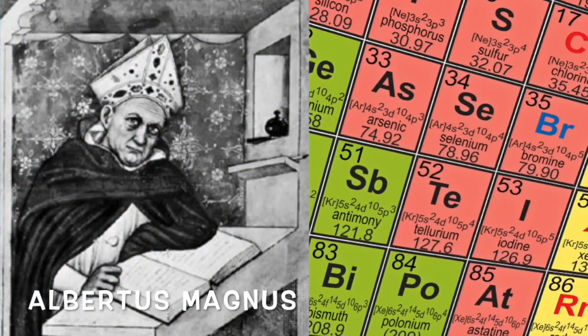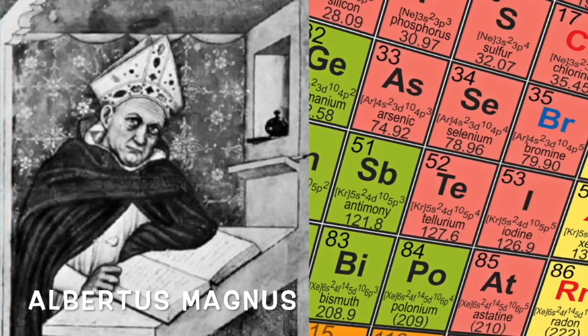Arsenic was discovered by Albertus Magnus in the 1200s.